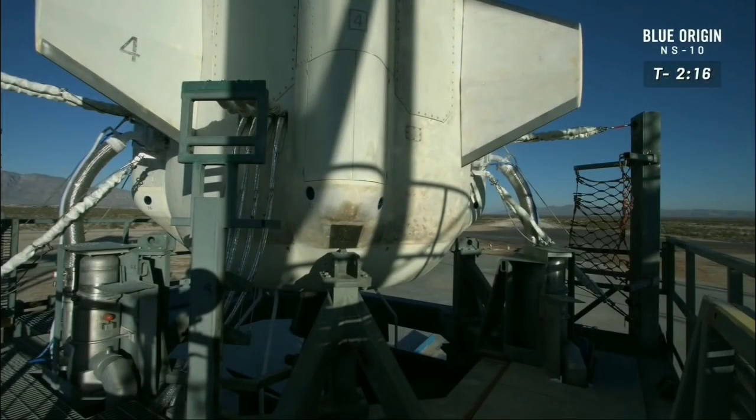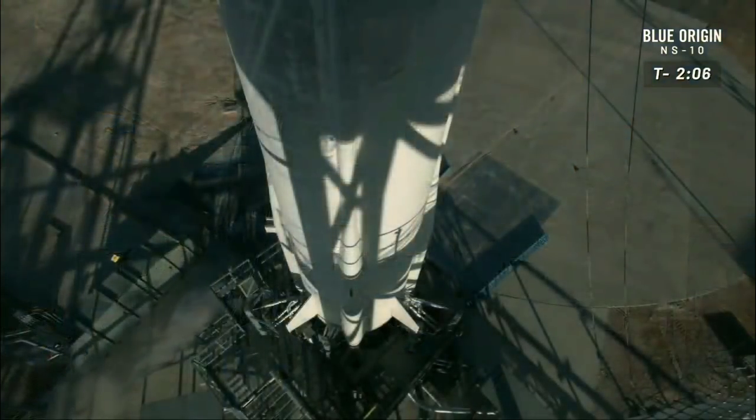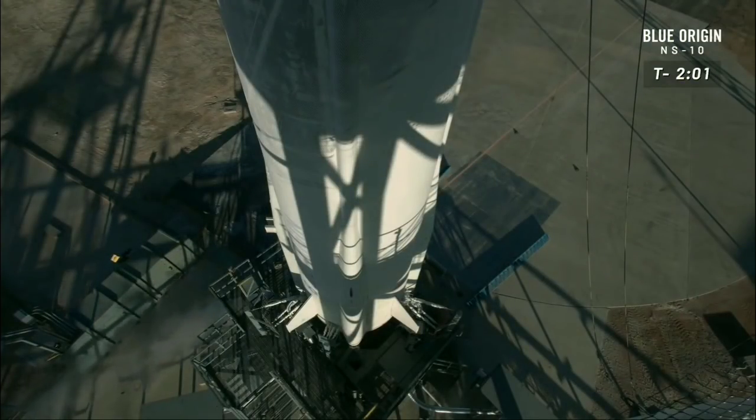Thank you again for joining us live for New Shepard's 10th mission to space. We're at T-minus two minutes to launch — you can feel the excitement. At this point we throw the show over to the rocket; she is completely autonomous from this moment through flight. As a reminder, we're flying a nominal flight profile today.